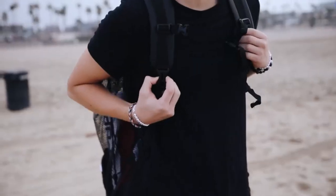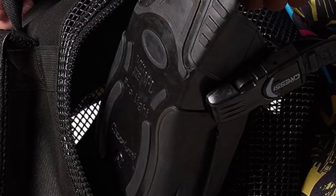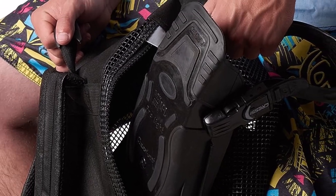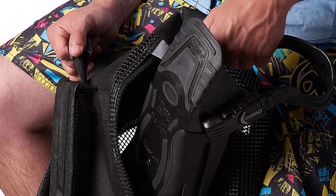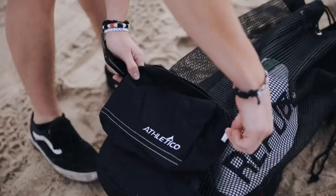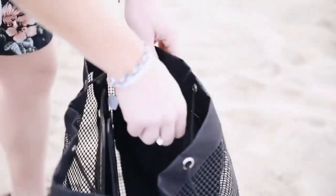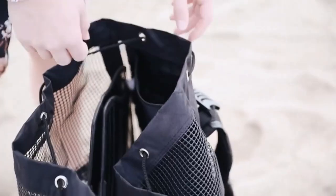What we like about it: multiple inner and outer compartments for organizing gear; a drawstring top closure and a side zipper give you easy access; adjustable chest and waist compression straps for weight distribution; the PVC-coated mesh is strong enough to hold a heavy load; and the backpack design makes carrying gear more convenient.